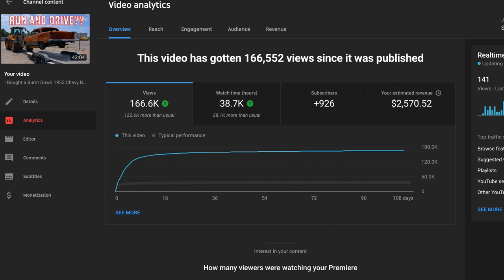So we lost $69.74 on the car itself — but will we ever recover? Yes we will. I made a lot of videos on the 55 Bel Air, and video number one was by far the top performing video. Video number one did $2,569.81.